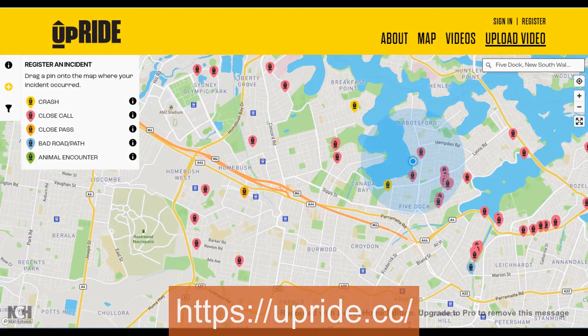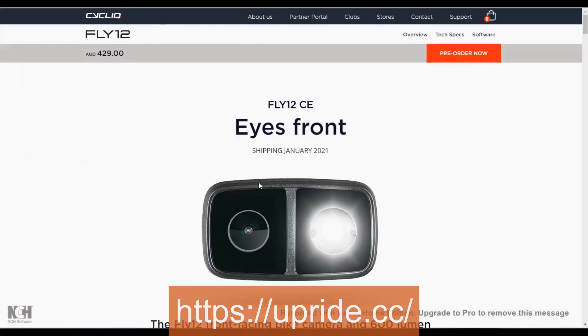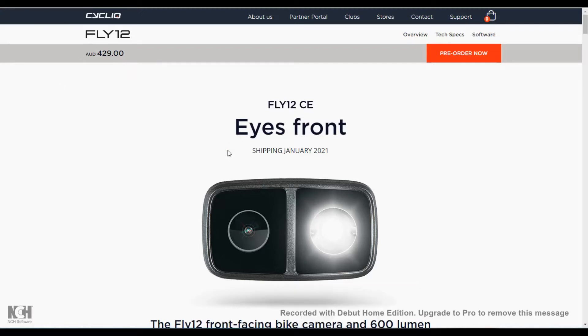I'm going to take you through the Upride site because I think it's a pretty useful site for looking at where crashes are occurring in your area. This is a free site put together and hosted by the people that developed the Cycliq cameras — the Fly 12 and the other rear-facing one. Not giving a plug for their cameras, but I will say I've owned one front one and three rear ones now, and I think they're pretty top-notch.